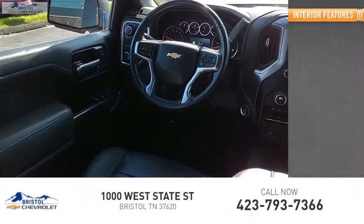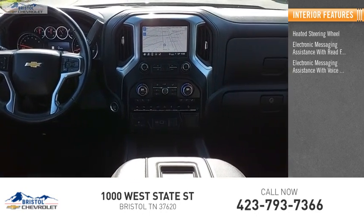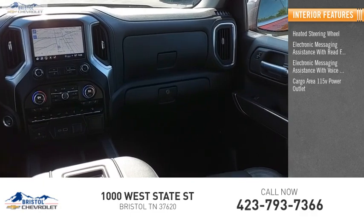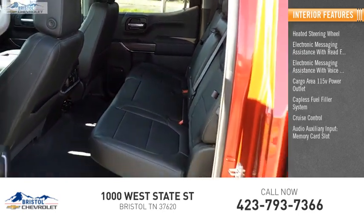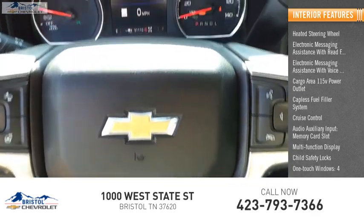Inside you'll find a heated steering wheel, electronic messaging assistance with read function, electronic messaging assistance with voice recognition, cargo area 115-volt power outlet, capless fuel filler system, cruise control, audio auxiliary input, memory card slot, multi-function display, child safety locks, and one-touch windows — four.